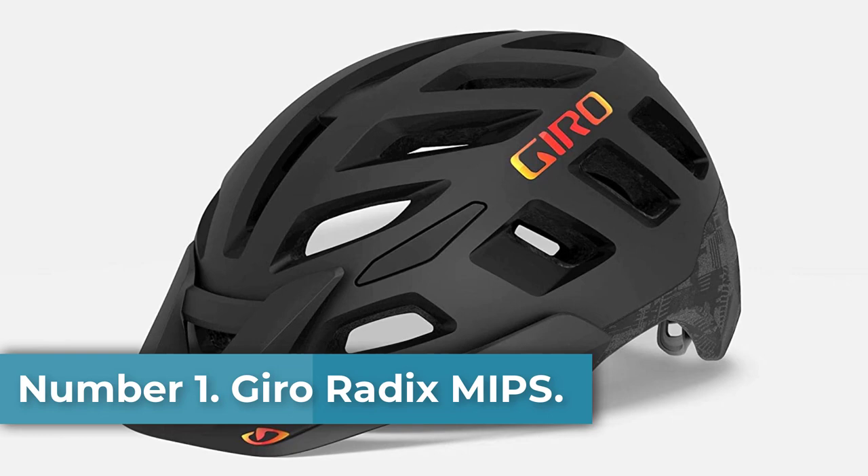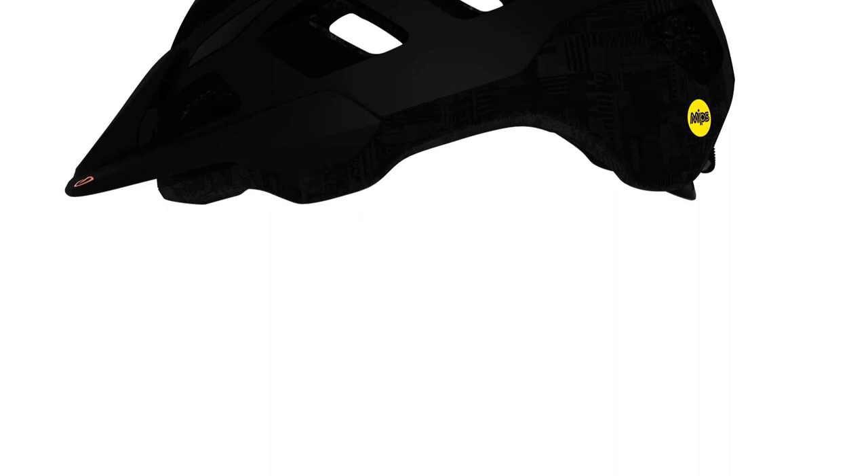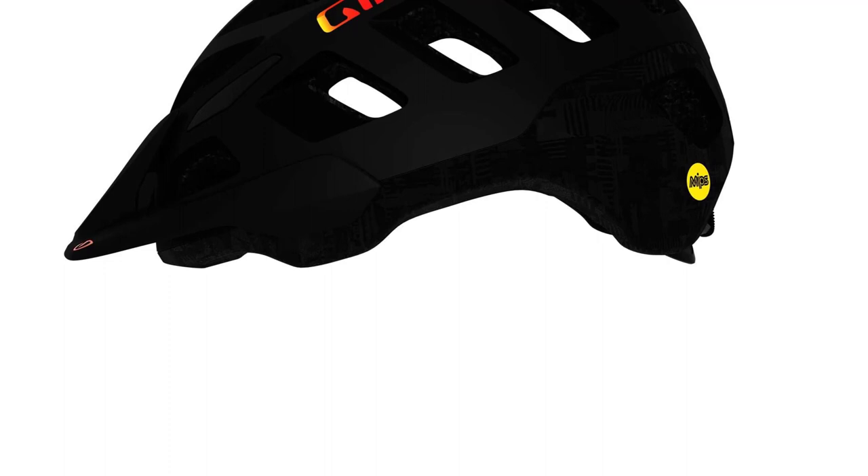Number 1: Giro Radix MIPS. The Giro Radix MIPS is the latest in a long line of functional, affordable mid-range offerings from Giro. With the shell shape of a classic mountain bike helmet, a comfortable fit, and a well-targeted list of features, this affordable helmet feels at home in a wide range of riding styles and conditions. The fit is versatile and incredibly secure feeling. As soon as you put the helmet on, Giro's Rock Lock harness allows you to dial in the fit to your exact preference, and it remains one of the best fit adjustment systems on the market.